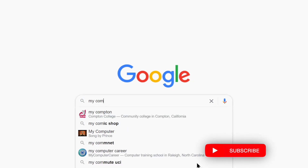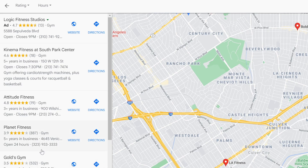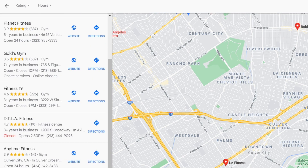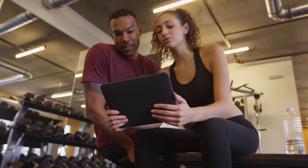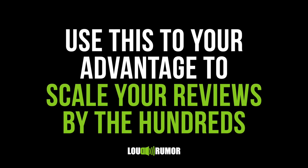Google any competitor in your area — chances are they have 20 to 40 highly rated reviews. Now Google any big box gym in your area; most likely they have hundreds if not thousands of mid to low tier reviews. The reason? These big box corporations have systems and processes for asking members for multiple reviews. They just don't offer a great experience and community that you do. So use this to your advantage to scale your reviews by the hundreds.